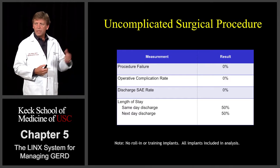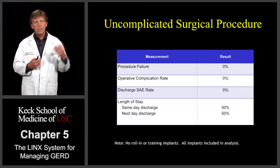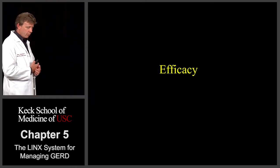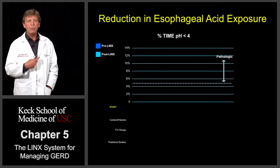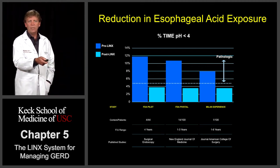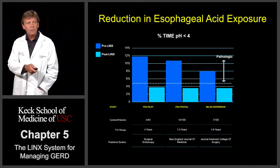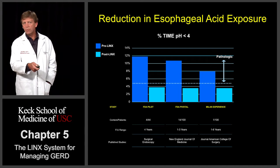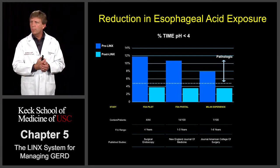The procedure was very uncomplicated in both the feasibility and PIVOTAL trials. There were really no procedural failures, no operative complications, and no problems at discharge. Half the patients went home the same day; the other half went home the very next day. The device worked. Looking at percent time pH less than 4 — a measurement of esophageal acid exposure — patients went in with very high exposure, upwards of 11 or 12%. Post-implant, patients came down to around 3.5 to 4%, well within normal limits. This was seen in the PILOT study, the PIVOTAL study, and out in Italy, where they have over 100 patients out almost six years, with pH around 8% pre-procedure and down around 4% post-procedure.